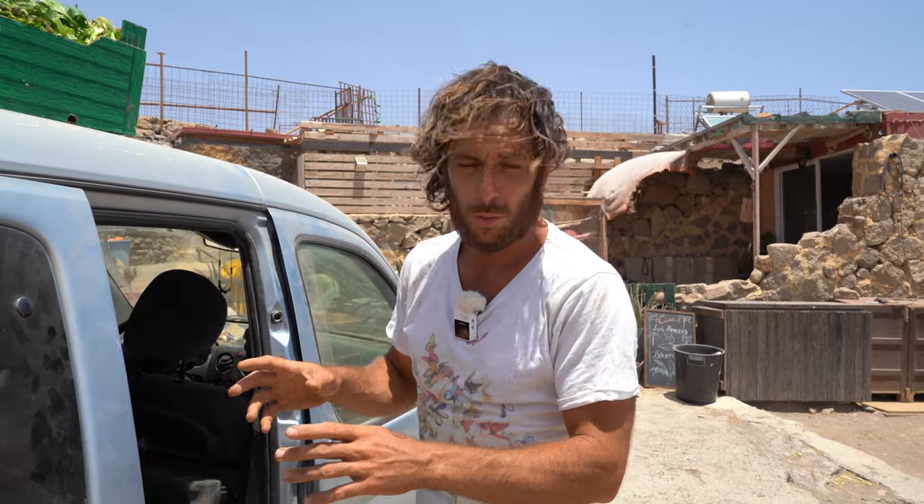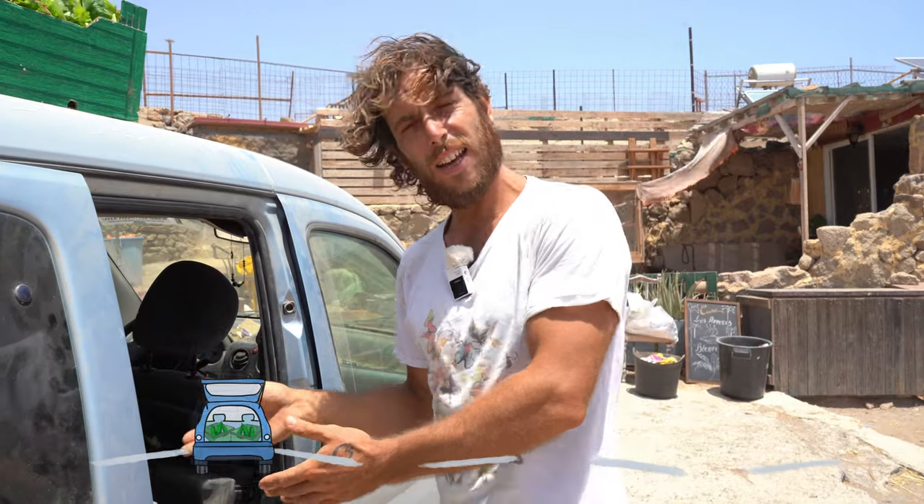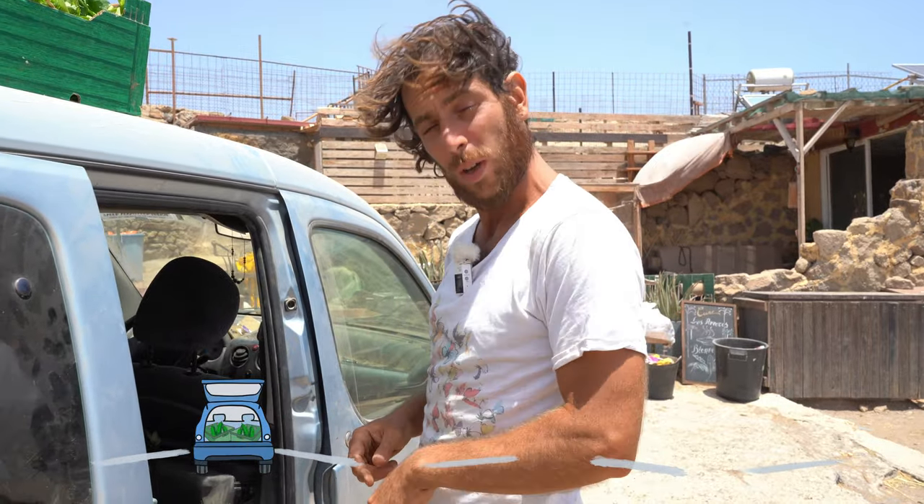Here we are back at the Finca. First we have to open the door — the Finca card is always a bit dodgy — and we have to separate all the food between human food and food for the little animals. Now we're gonna show you.